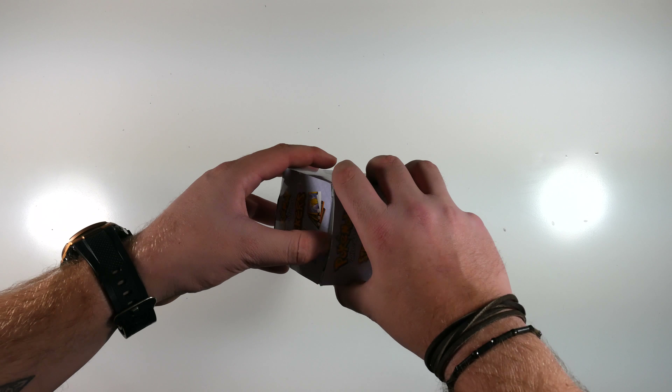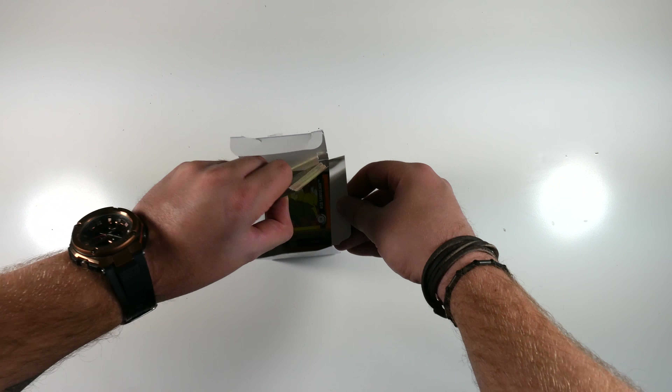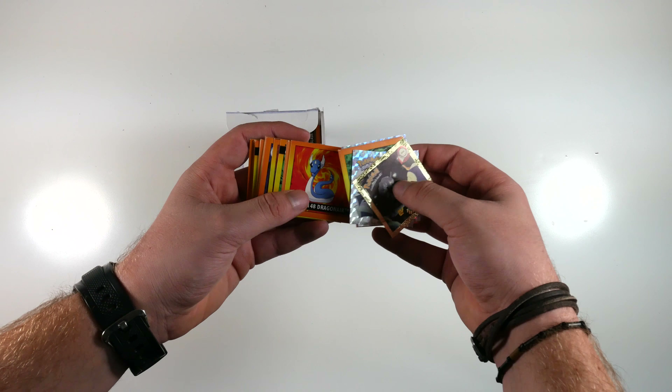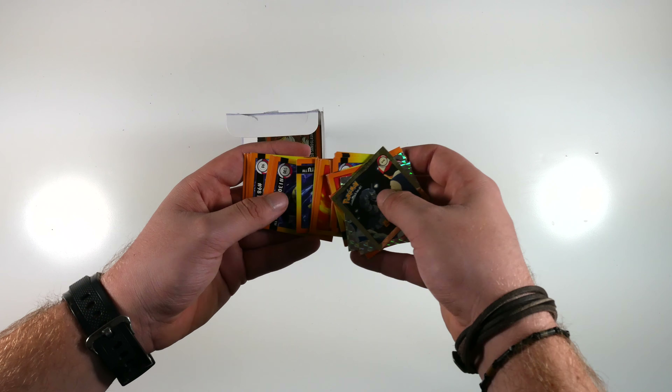Pokemon stickers. These didn't really kick off, but you could buy a whole folder or book and then stick them in. You get hollows and rares, and you could obviously trade them if need be. They're basically like Pokemon cards but stickered versions.